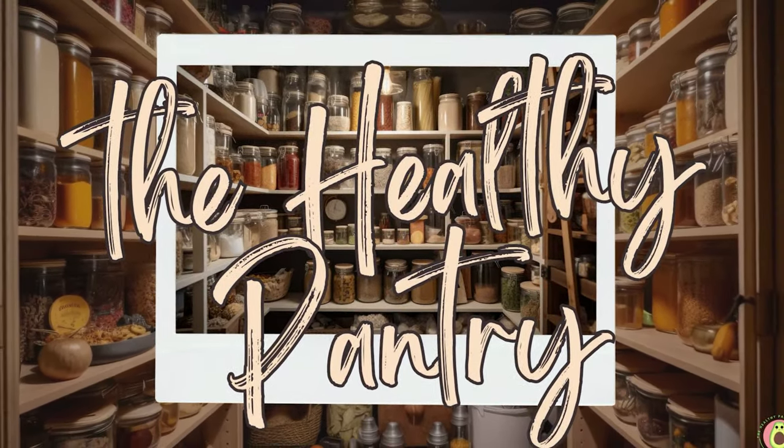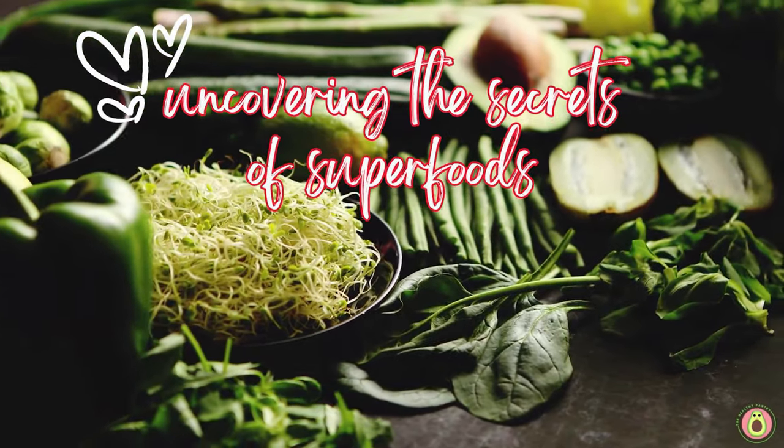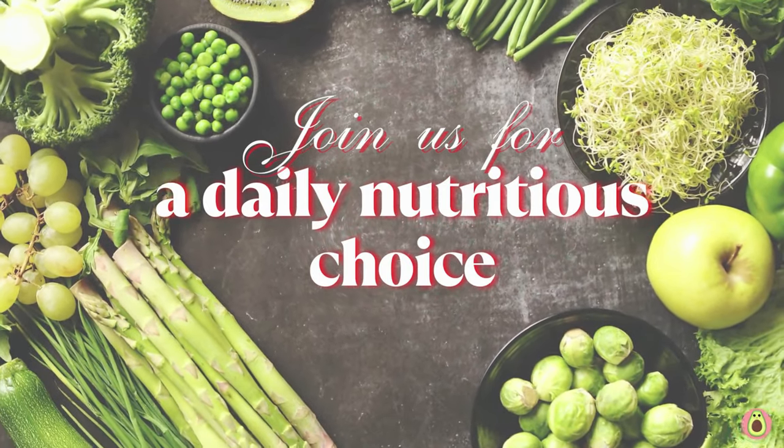Welcome to The Healthy Pantry, your daily dose of nutritional knowledge and wellness inspiration. We are delighted to have you here. In today's video, we're diving deep into the magnificent world of the elderflower.